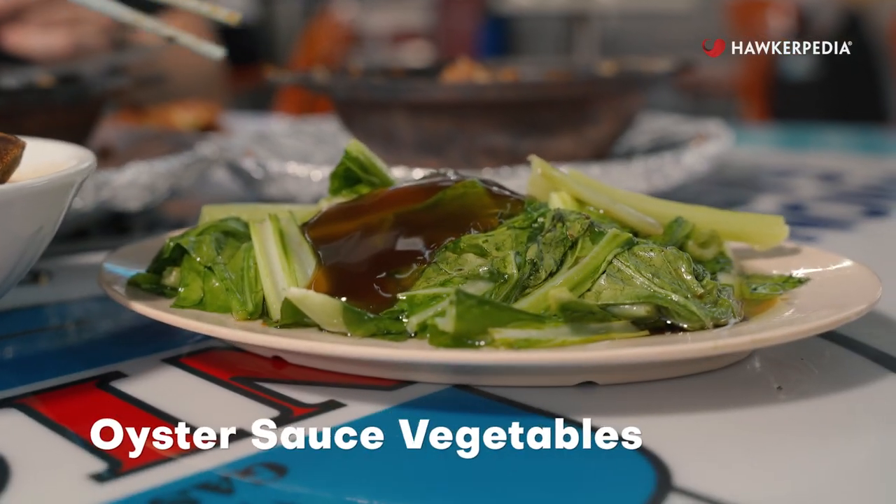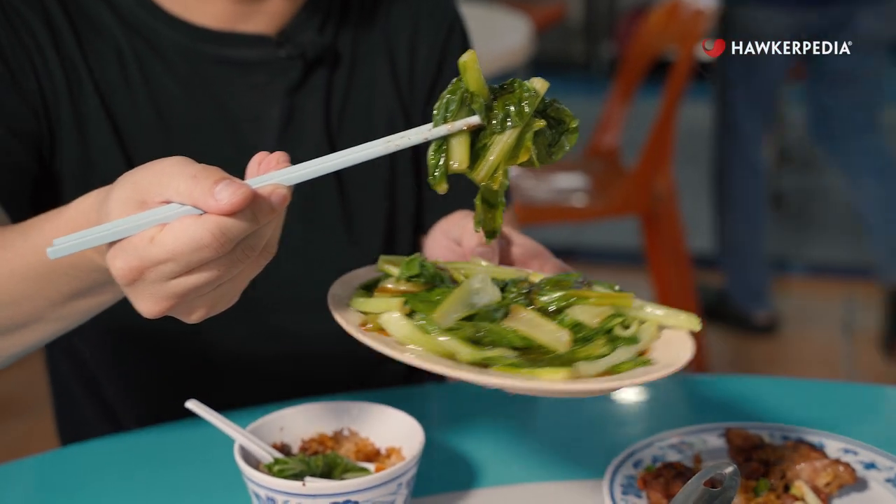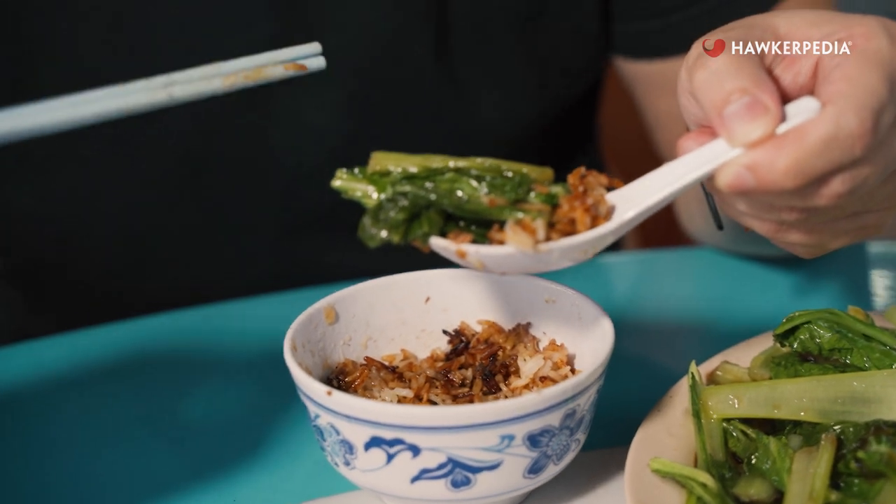As you're enjoying your clay pot rice, you may notice that it's all one colour and there's not much vegetables. But that's why they also offer some blanched cai xi — a nice, healthy serving of vegetables. It's crunchy rice, crunchy vegetables. Yeah, you can't go wrong.